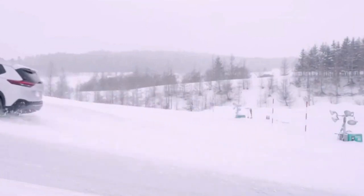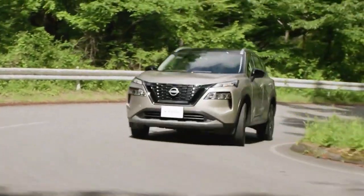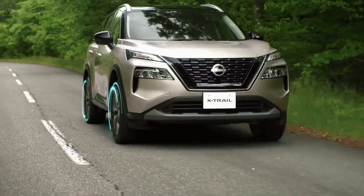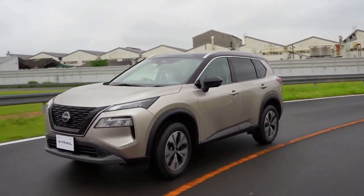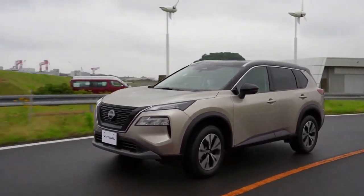Compared to the US-spec Rogue, there is one major novelty found underneath the hood. The JDM-spec X-Trail is available with Nissan's exclusive e-Power configuration, however the American version dropped the naturally aspirated 2.5-liter in favor of a more economical turbocharged three-cylinder unit for the 2022 model year.